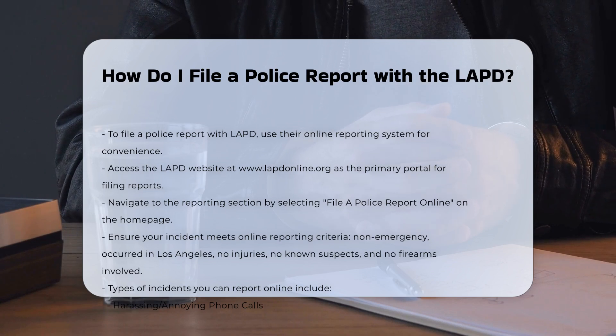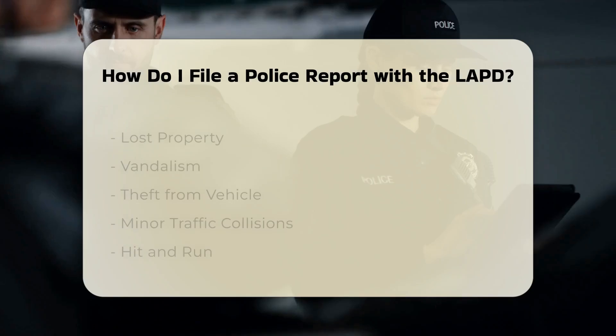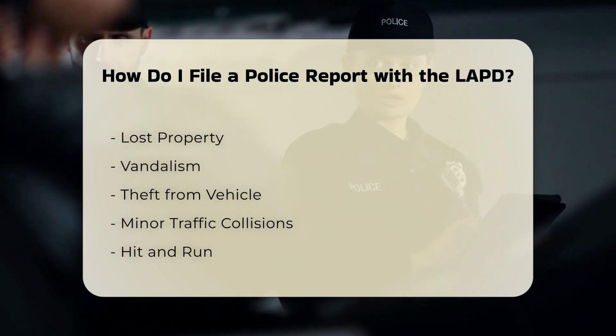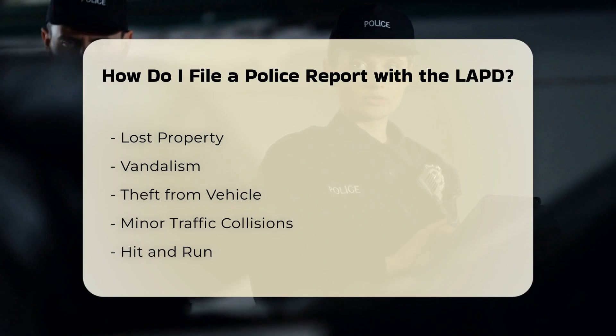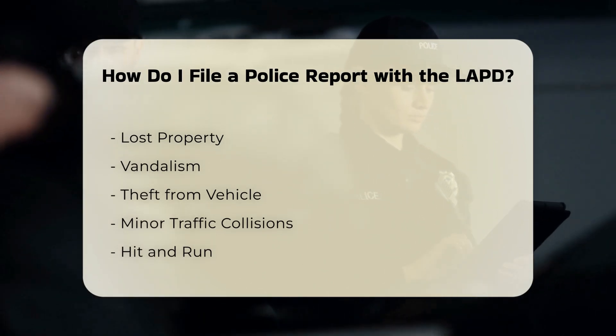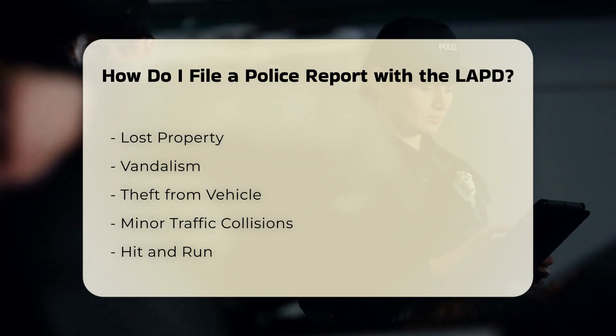Step 3: Determine eligibility. Ensure your incident meets the criteria for online reporting. The incident must not be an emergency, must have occurred within the City of Los Angeles, and no one should have been injured. There should be no known suspects, and the incident should not have involved firearms or occurred on a state highway.